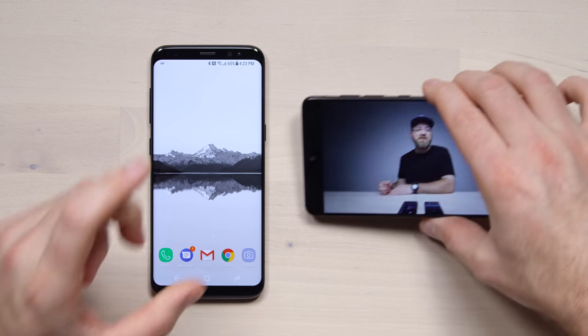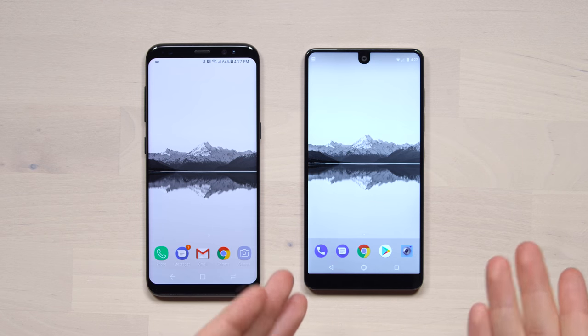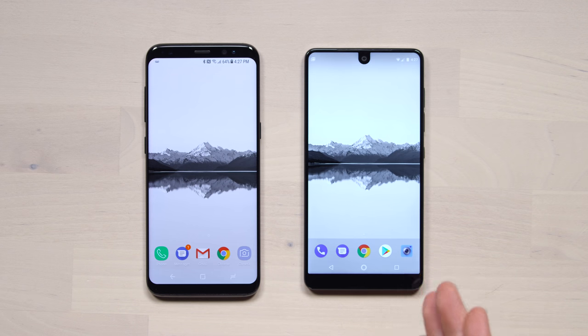If you flip the S8 horizontal, you get black bars on the top and bottom again. Over time, app developers may find better implementations to take advantage of the unusual real estate on devices like the Essential Phone or the iPhone 10, but in the meantime you might end up with sub-optimal experiences or less screen real estate than expected. When you're in the OS you get all the space, but launch into certain apps and you get black bars — the same will be true of the iPhone 10 at launch.